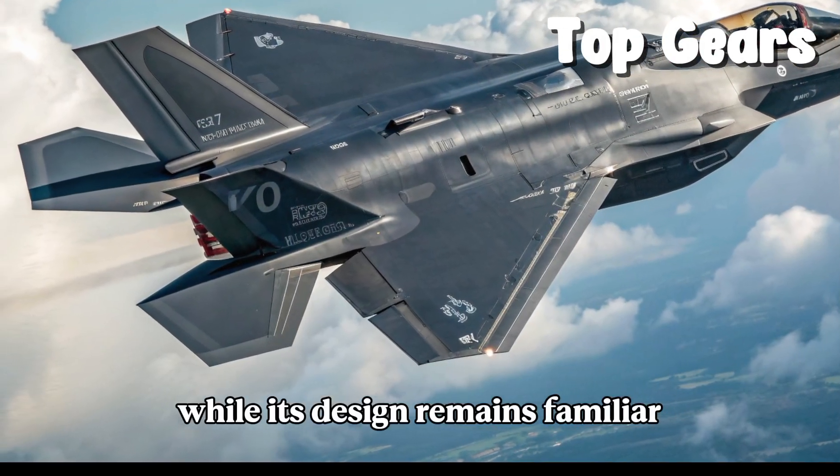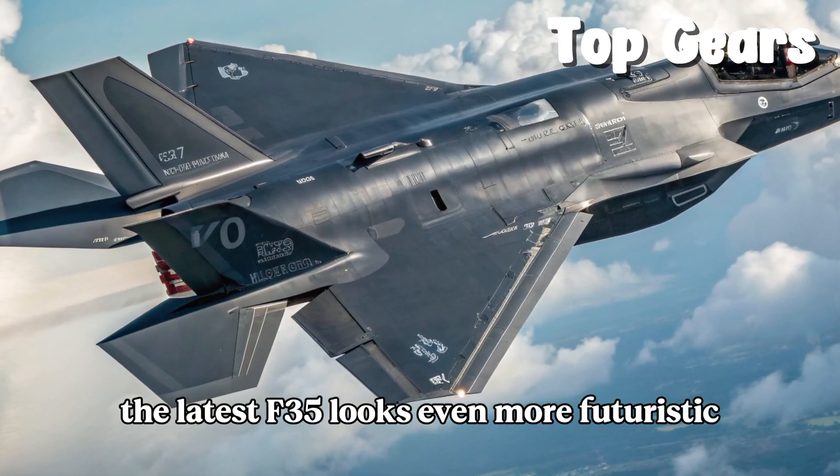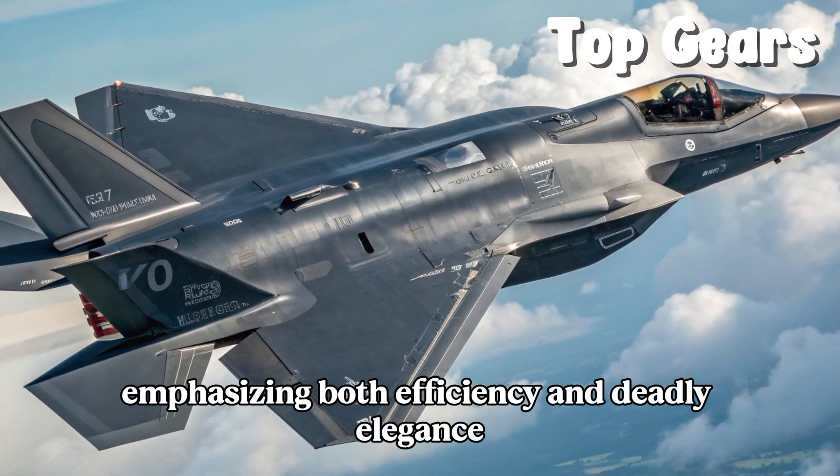While its design remains familiar, the latest F-35 looks even more futuristic, emphasizing both efficiency and deadly elegance.